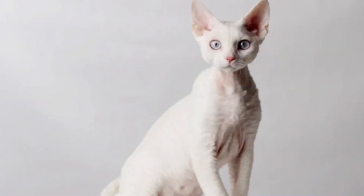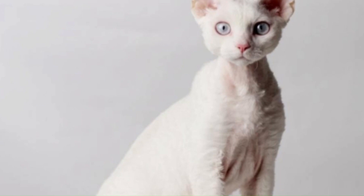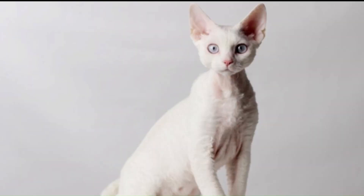No. 81 — Oregon Rex: Originating in the United States, the Oregon Rex is a cat breed known for its distinct wavy or curly coat. The coat can vary in length, and the curls add an extra layer of charm to these cats.